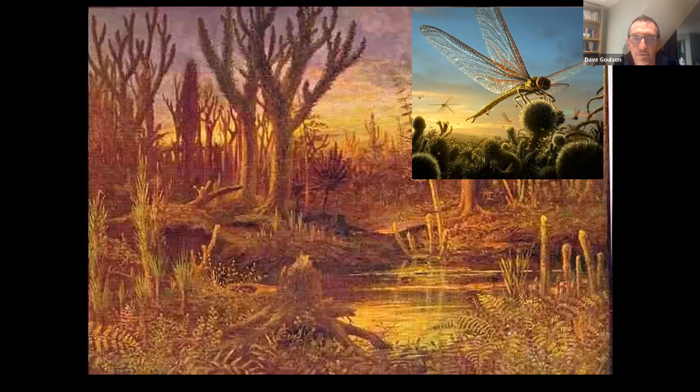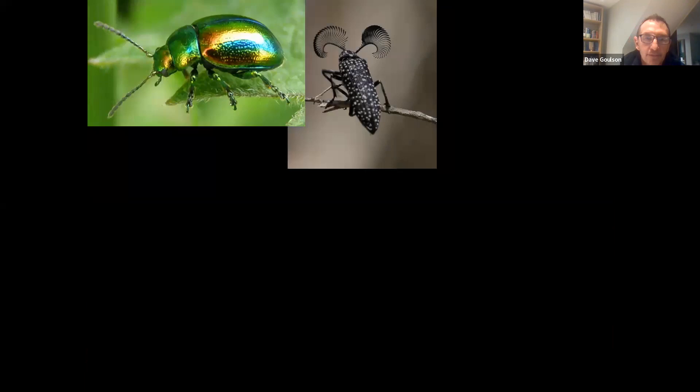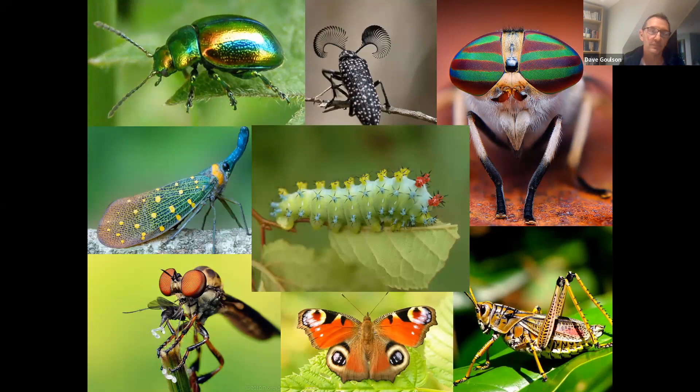There were dragonflies with a wingspan of about 20 centimeters zooming through the skies 380 million years ago — it must have been an amazing sight. Insects were probably also the first things to make noise — aside from the wind and the waves, the Earth would have been silent until insects came along and started singing and chirping and buzzing about. Insects have been enormously successful and evolved into this incredible diversity of different shapes, sizes, and colors.